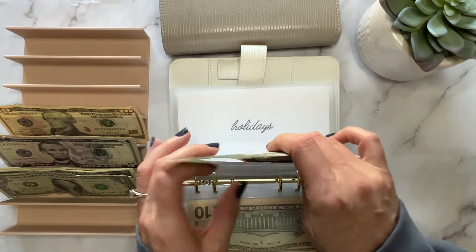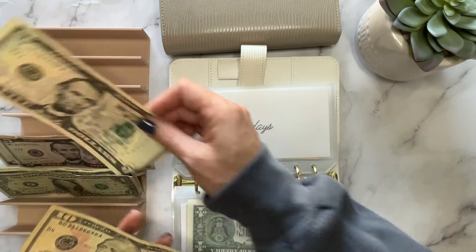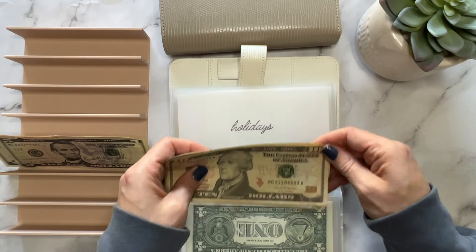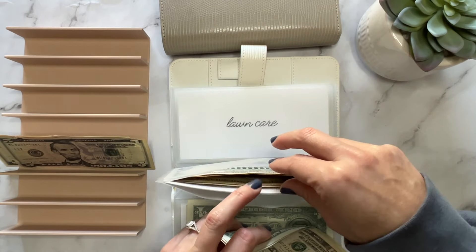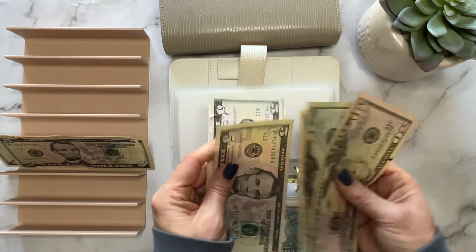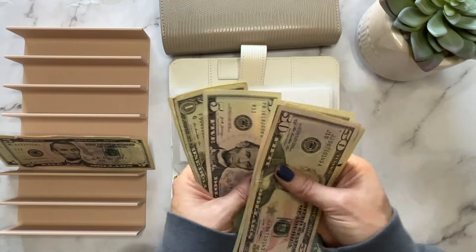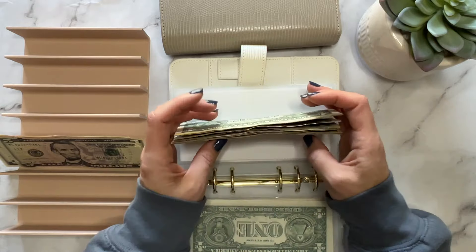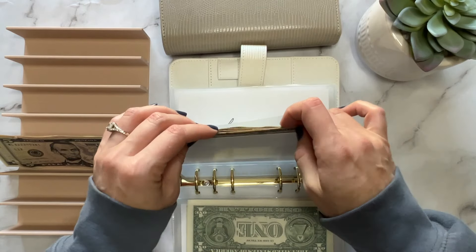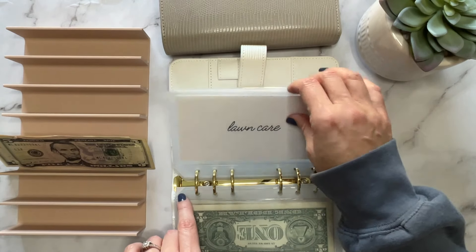Hobbies is getting $5 — I spent everything in hobbies except for a dollar, so now we have $6. Holidays is getting $19. I really don't know why it's a weird number, but when you do a zero-based budget sometimes your numbers are not nice and even. So now for holidays we have $50, $70, $80, $90, $95, $100, and $104. This is for Christmas decorations, wrapping paper, anything related to a holiday.